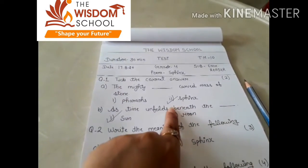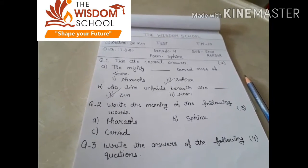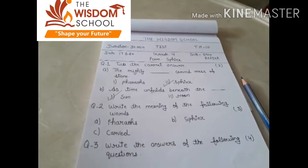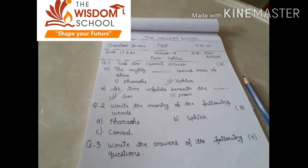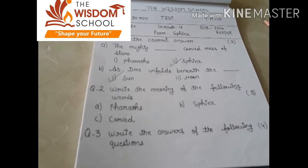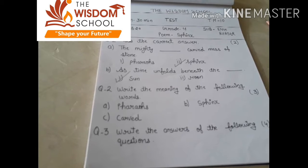So you have to write the meaning of the following words. आपको यहाँ पर इन words के meaning बताने थे, कि इन words के क्या meaning होंगे. So the words given are pharaohs, suffix, and curved. आपको three word meanings दिए गए थे. First word is pharaohs. Pharaohs means rulers of ancient Egypt. यानि कि जो ancient Egypt के rulers होते हैं, that is called pharaohs.